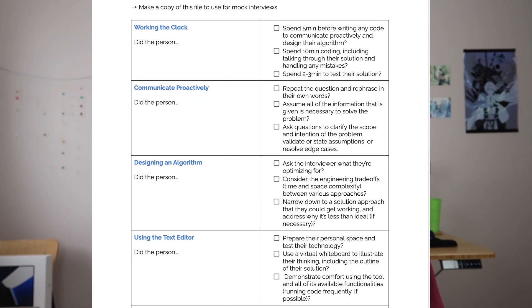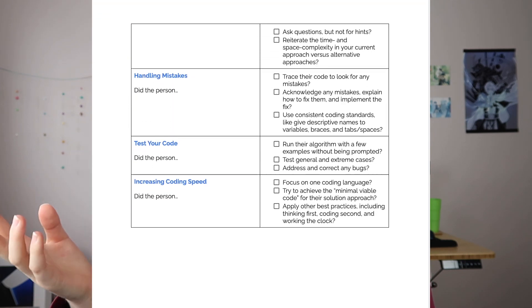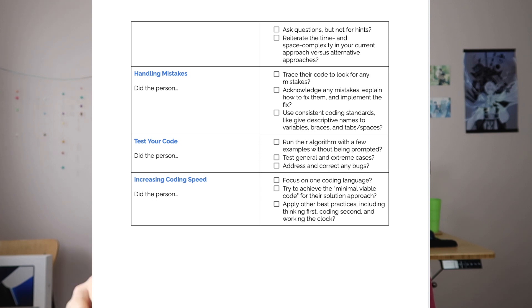Because I was in that program, they gave us a lot of good resources. I made a copy of the checklist they provided for all the soft skills you should look for when someone is interviewing you or you're interviewing someone else. I'll link the Google Doc below — make a copy and use it in your mock interviews to practice with friends and make sure you're doing everything in the ABCD method. I hope you found this video helpful. If you did, remember to like the video and subscribe to stay tuned for next week's video. See you next time!